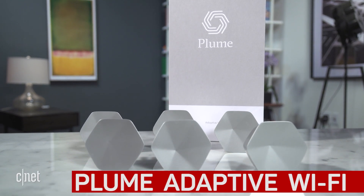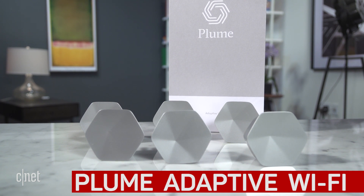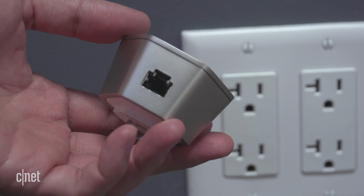Hi guys, this is the Plume adaptive Wi-Fi system. This is quite unique because instead of just two or three hardware units, this comes in a bunch — you can get up to six units in a pack. But the truth is, you can use as many as you want.